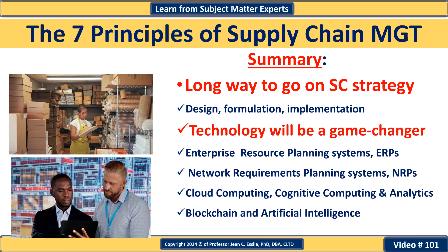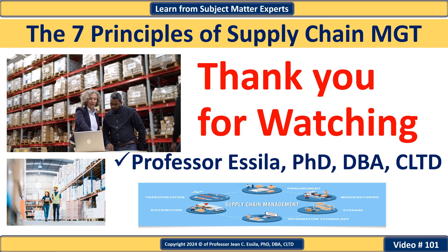In summary, while progress has been made in supply chain strategy, there is still a long way to go in designing, formulating, and implementing truly integrated supply chain systems. It is crucial to stay updated with technological advancements, as they will be game changers. Advancements like ERP, Network Requirements Planning (NRP), control tower capabilities, cloud computing, and cognitive analytics will play a vital role. Incorporating blockchain and artificial intelligence will further revolutionize supply chains, driving greater efficiency, visibility, and transparency. As we move from supply-centric to demand-centric planning, the future is promising — but you need to be on the lookout. Thank you for watching, and I will talk to you next time.